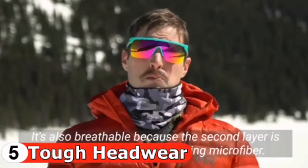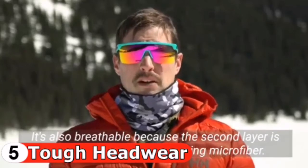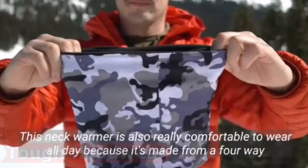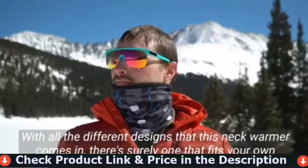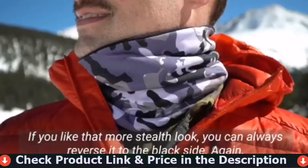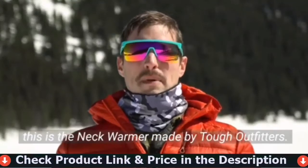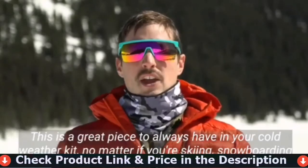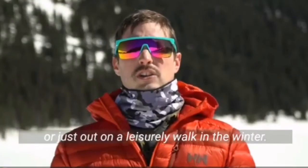This neck warmer is super warm because it's made with polar fleece which really locks in the heat. It's also breathable because the second layer is made from moisture-wicking microfiber. It's comfortable to wear all day because it's made from a four-way stretch fabric. With all the different designs available, there's surely one that fits your personal style — you can always reverse it to the black side for a stealthier look. This is a great piece to always have in your cold weather kit, whether you're skiing, snowboarding, or just out on a leisurely winter walk.